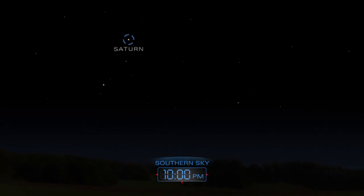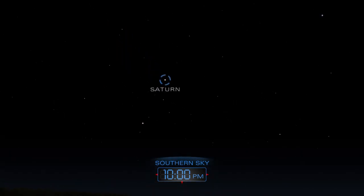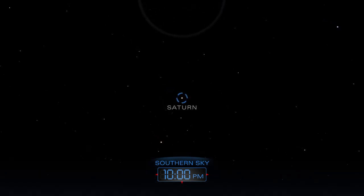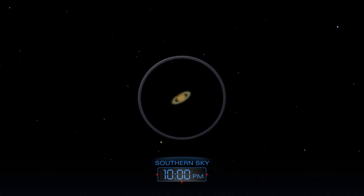Turn to the south to find Saturn. Use a telescope to spy the planet's famous rings.